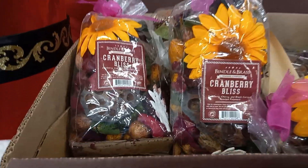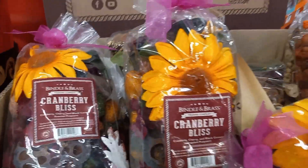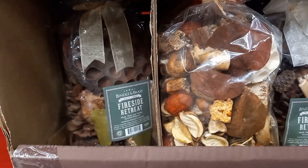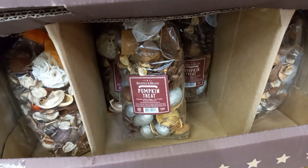They have some potpourri — Cranberry Bliss, Fireside Retreat, Autumn Nights, Pumpkin Tree.